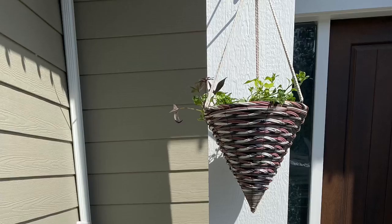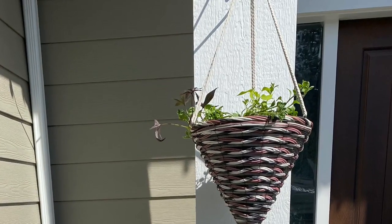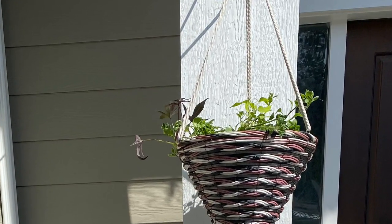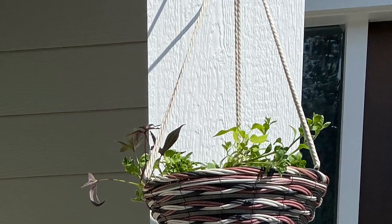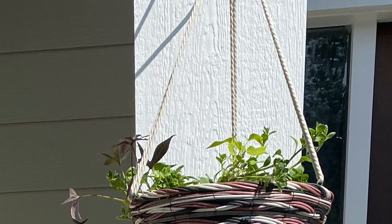This year I reused my hanging baskets, but I had to restring them because we lost the wires that held them up. So I went to the dollar store and picked up some of their craft string and just restrung them up.